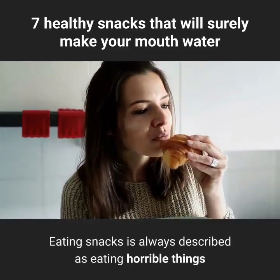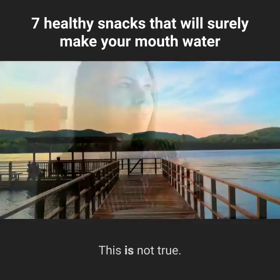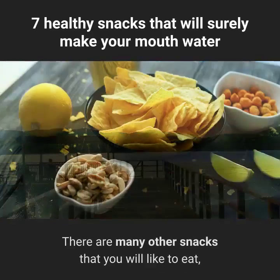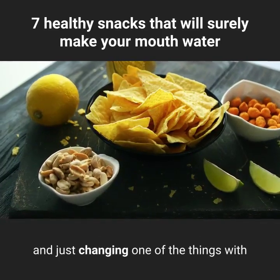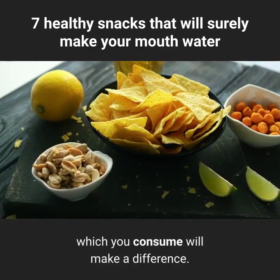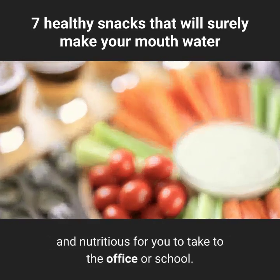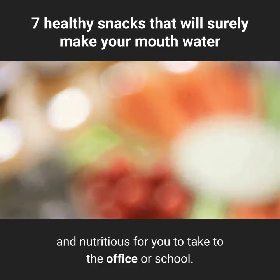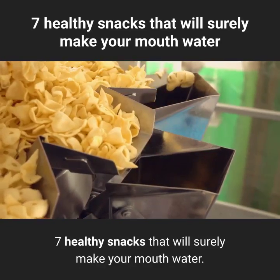Eating snacks is always described as eating horrible things that you would not like in your life. This is not true. There are many other snacks that you will like to eat, and just changing one of the things with which you consume will make a difference. Here are several snacks made with fruits that are both delicious and nutritious for you to take to the office or school. 7 healthy snacks that will surely make your mouth water.